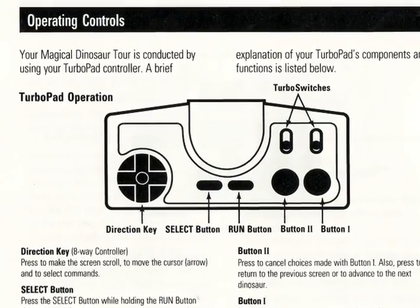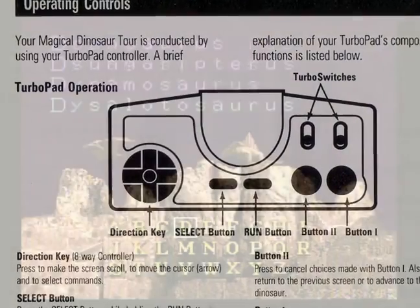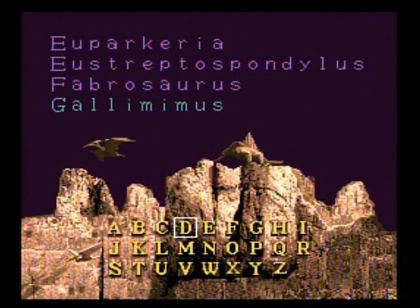The control — well, it's mostly a bunch of menus, so you select, you click, and that's it.